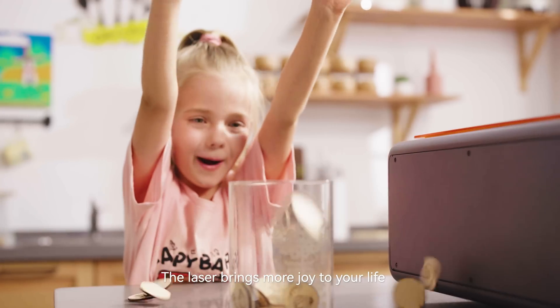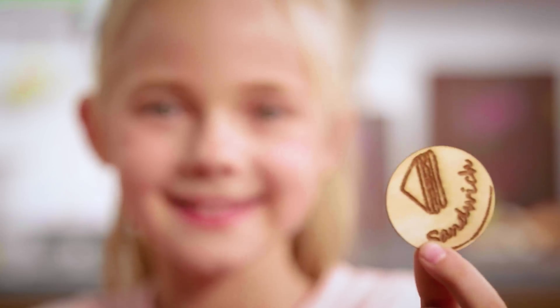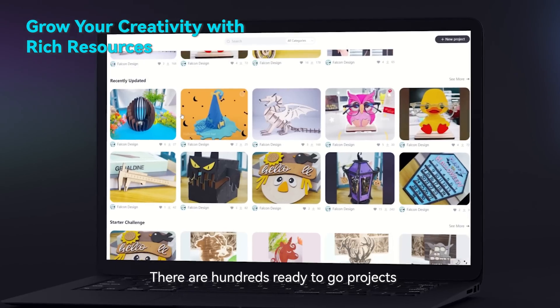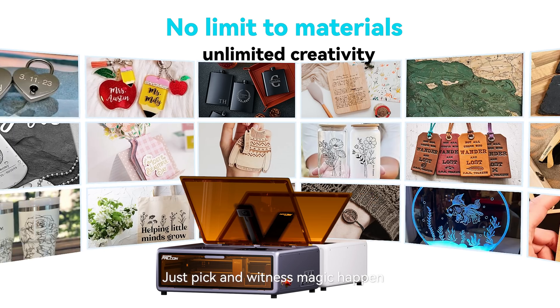Mom, what's for dinner? The laser brings more joy to your life. There are hundreds of ready-to-go projects — just peek and witness magic happen.